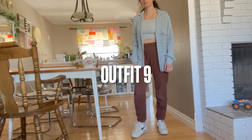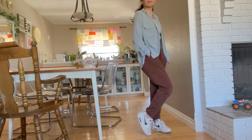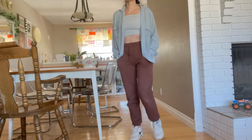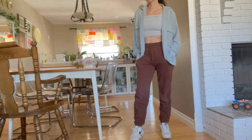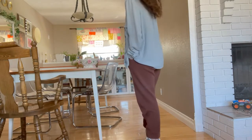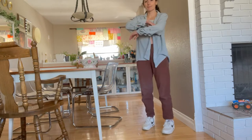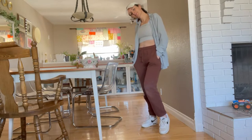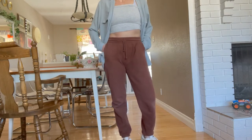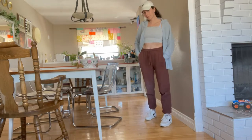Outfit number nine reuses that blue blouse from another outfit — I got it at a thrift store last year. I'm pairing it with my brown Aritzia sweatpants, which are some of the most heavy-duty comfortable sweatpants I own, a heathered gray tube top from Garage a few years ago, my Air Max 90s, and a white Nike hat. I love this outfit and would wear it pretty much anywhere — it's comfortable, casual, and sporty looking. A perfect way to elevate your sweatpants is by adding a cute cropped top or blouse.